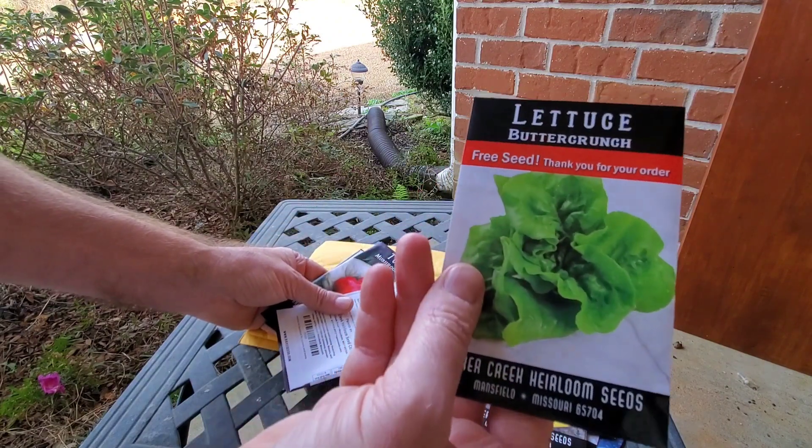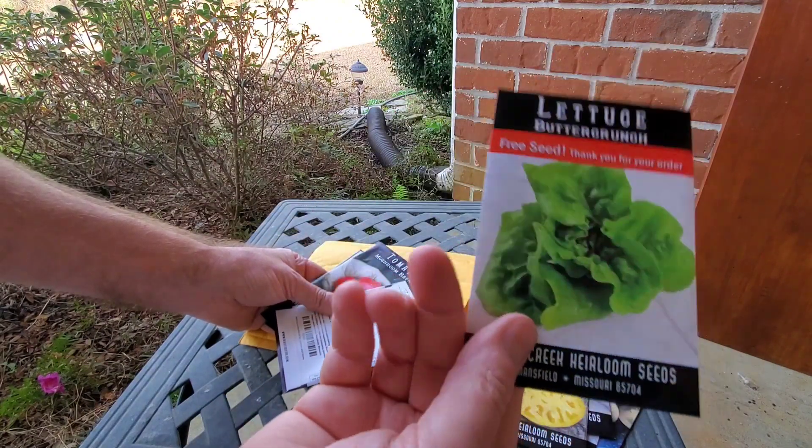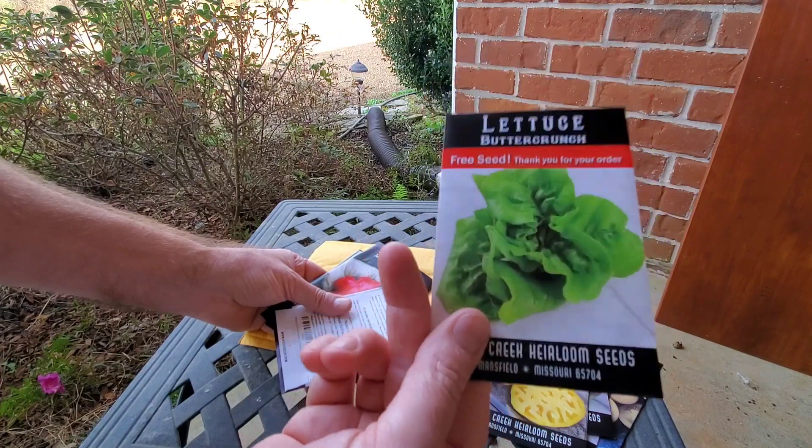And here's my free seed — some buttercrunch lettuce. I need to go ahead and plant that like right now.